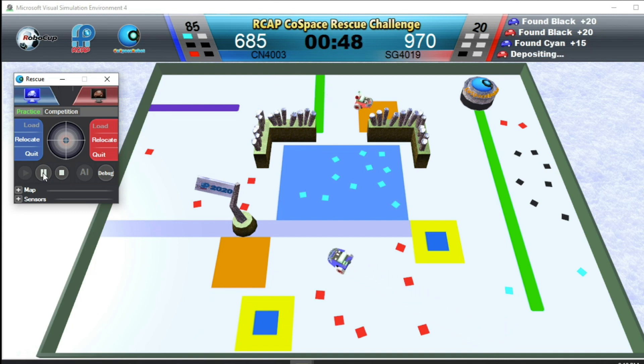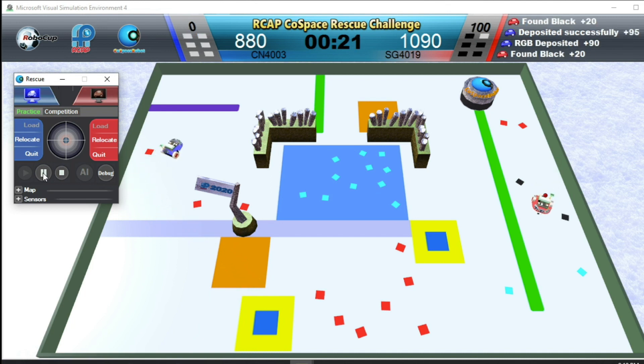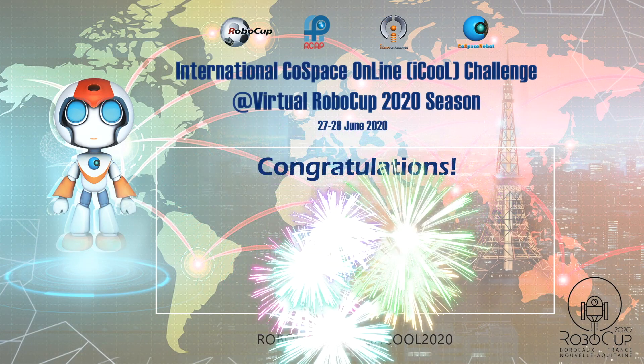Blue Robot has a set of red, black and cyan objects. Blue Robot is full — Blue Robot needs to make a deposit before it can continue collecting. Blue Robot is depositing. Red Robot is full. Red Robot wins this challenge — Congratulations!